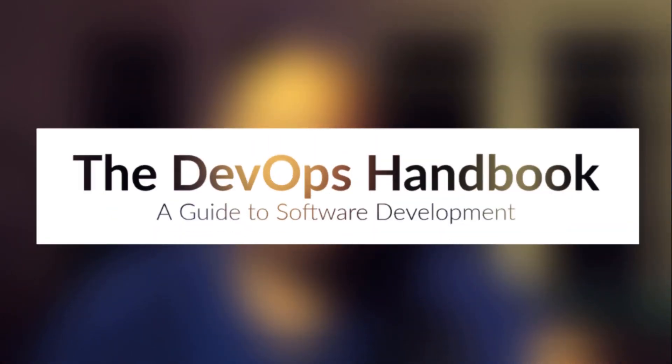Hi everyone. Today I want to talk about a book called The DevOps Handbook. I want to try this vlog format as a way of having regular talks about important software development topics. I have quite a few topics lined up so I could potentially do this for quite a while. Let me know what you think and I hope you enjoy it.